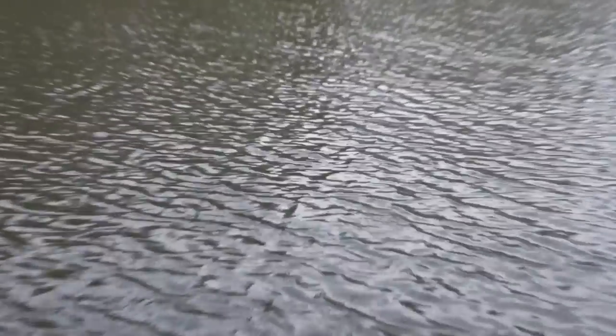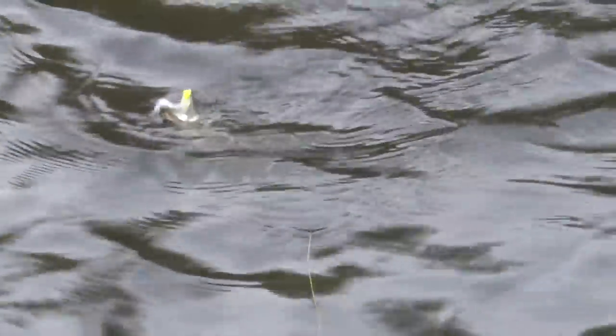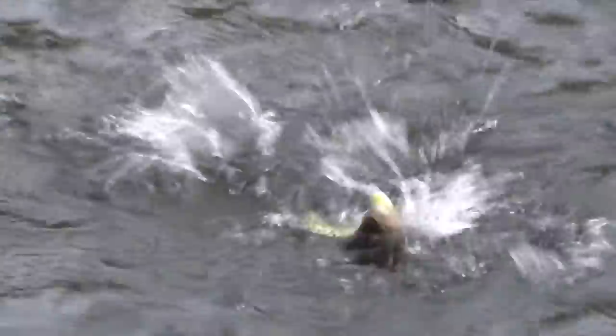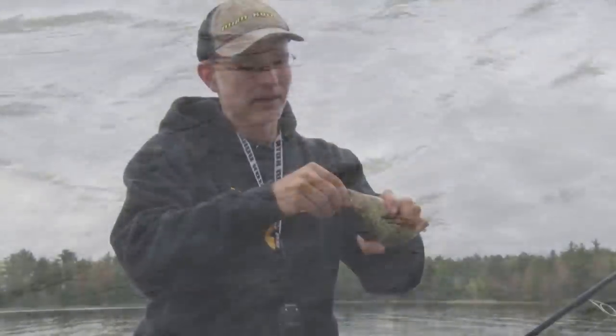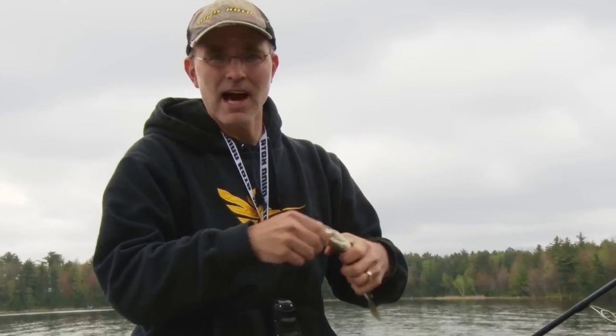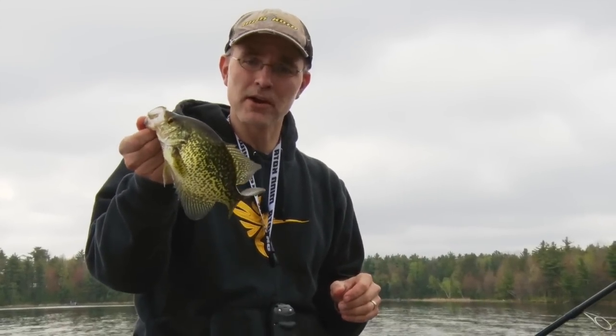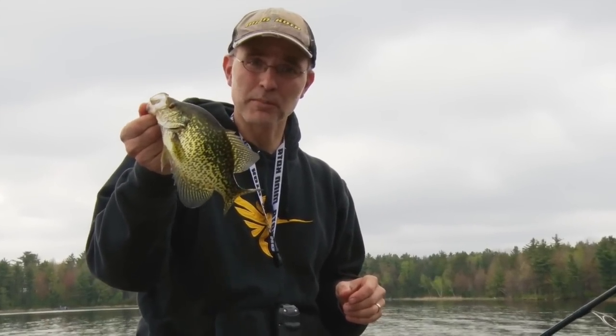A secondary change from the crappie's perspective is that now that the water has gotten cool again, they're holding much tighter to cover. They're far less willing to chase a bait than they were just a week ago when the water was warmer. What that means from your perspective is that high precision casts to these high percentage areas are going to be required until the water starts to warm up again.